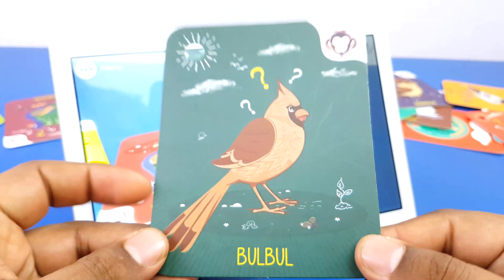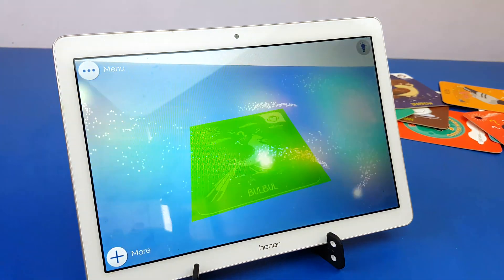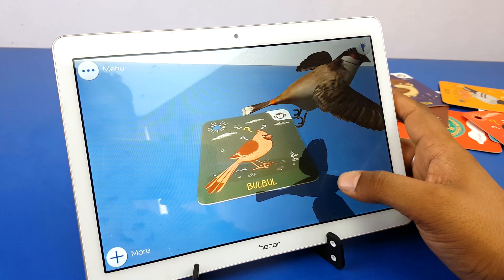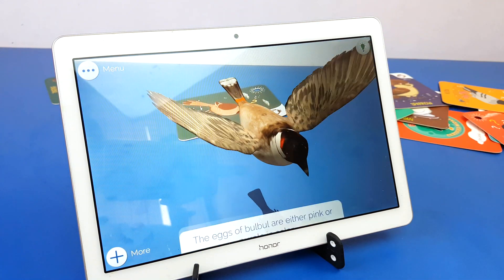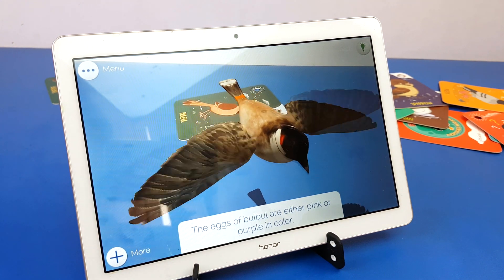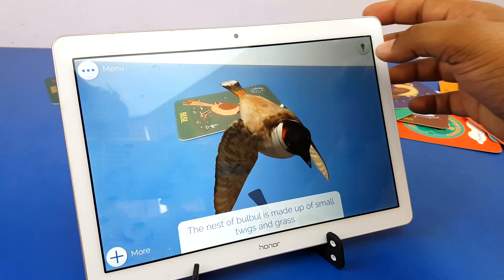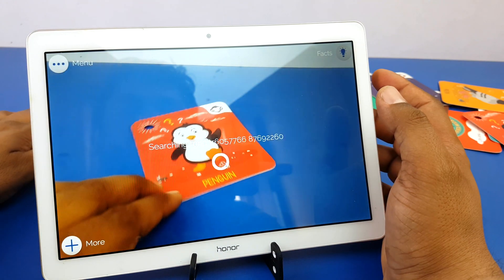Bulbul — double tap anywhere on the screen to move the bird there. The eggs of Bulbul are either pink or purple in color. The nest of Bulbul is made up of small twigs and grass. The nests are mostly placed in bushes or on trees.